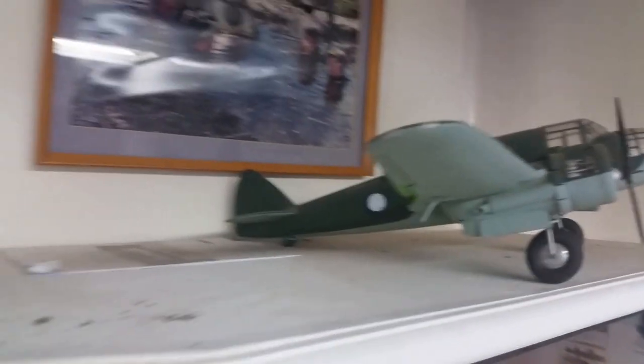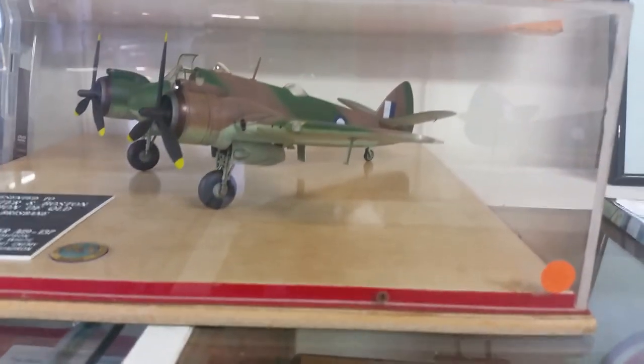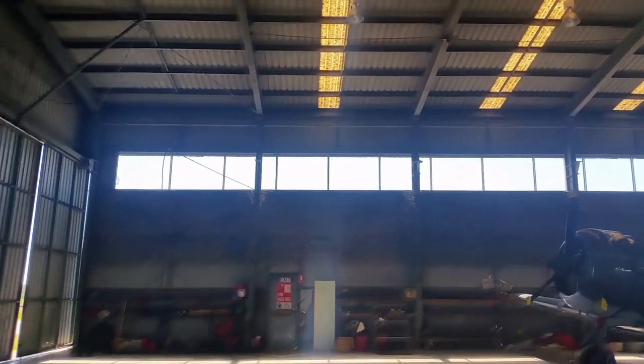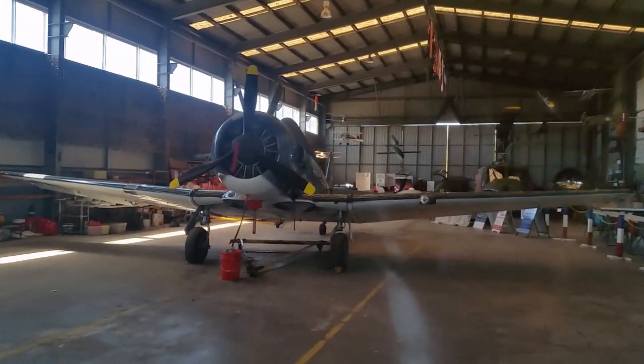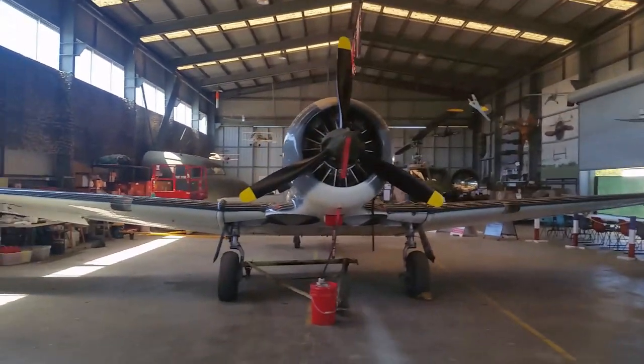Here we are — the finished example. A very nice display area. One of my favourites: the Bristol Beaufighter, used by the RAAF with great success in the Southwest Pacific, and named the Whispering Death by the Japanese for the way it came out of the air so quietly. We know that was because of the type of engines it had.